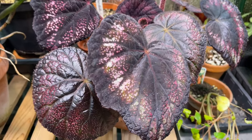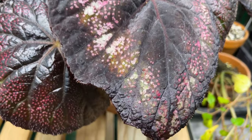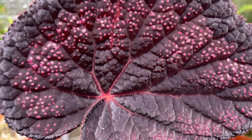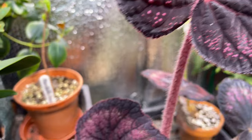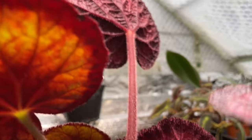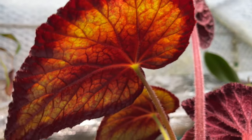Next up is Begonia Black Knight. I only potted this one on about a month ago, but Begonia Black Knight is definitely my favourite of the moment — an honour which can change at a moment's notice. Just take a look at these leaves with the starry night patterning, almost like the Milky Way splashed across the night sky — if the stars were all pink of course. No sign of cold stress whatsoever; in fact quite the contrary, it's thriving.